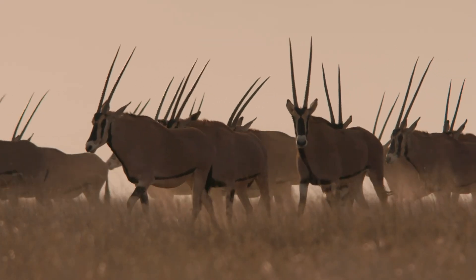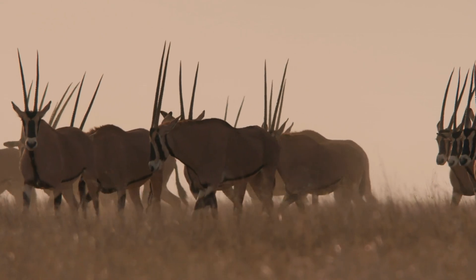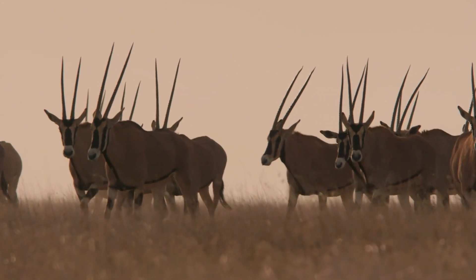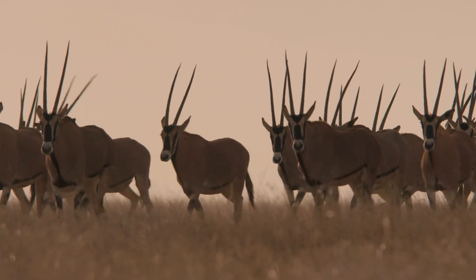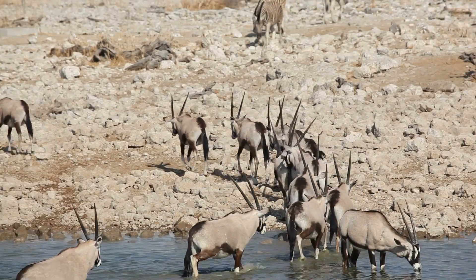Color-changing coats? Here's a fun fact. In hot climates, Oryx fur is light-colored to reflect the sun, but in cooler climates or seasons, their coats can become darker to absorb more heat. Their bodies act like thermostats, adjusting to the weather.